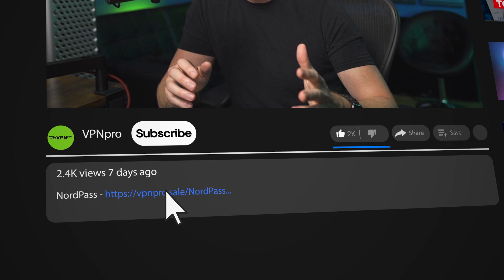If better budgeting is also part of this year's resolution, I've got a discount link in the description that'll help you save money on any NordPass plan.